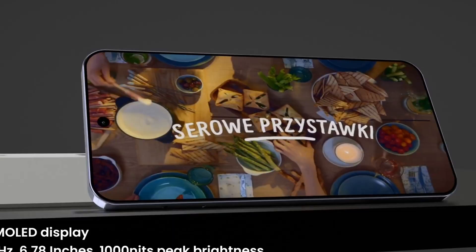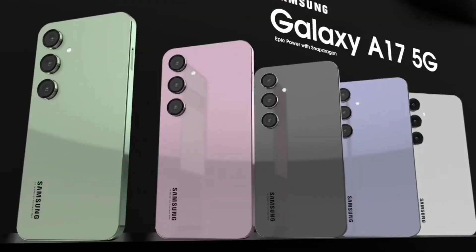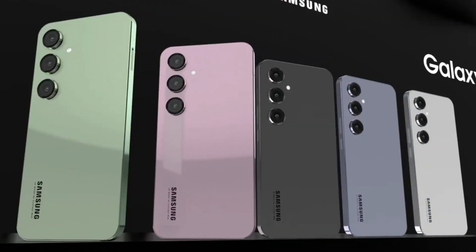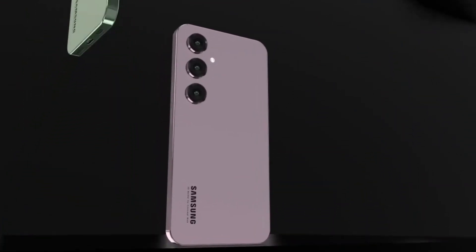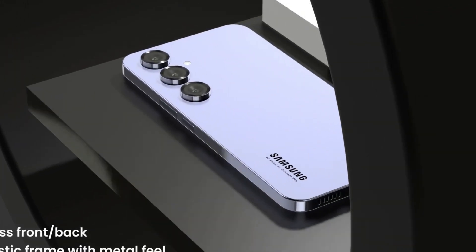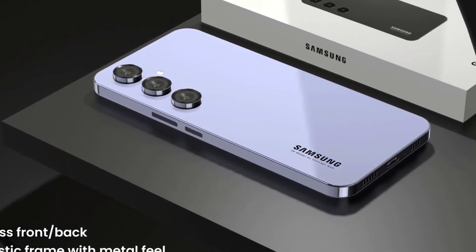Connectivity options include 5G support, Wi-Fi, Bluetooth 5.0, and USB Type-C. Expected to be priced around $150, the Galaxy A17 aims to provide solid performance and essential features for budget-conscious users.